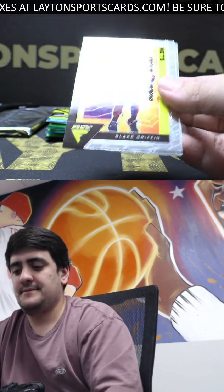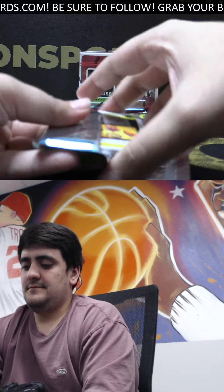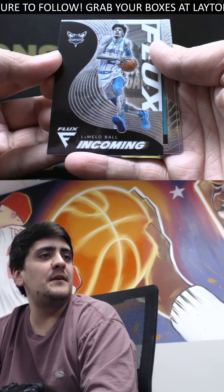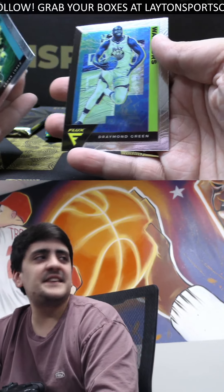Silver Rui Hachimura. Griffin and Kawhi — really nice one there Tommy, great start to the box. Flux incoming is LaMelo Ball. Lopez and Draymond.